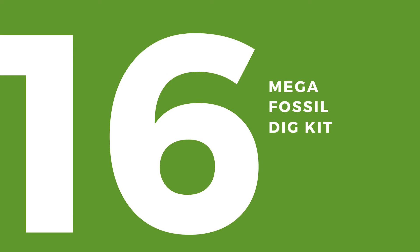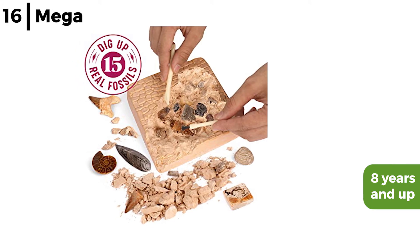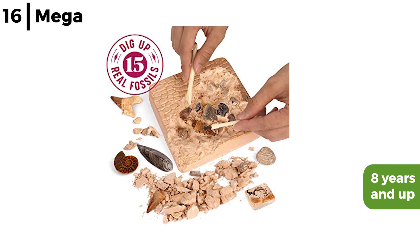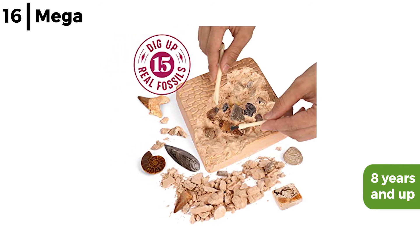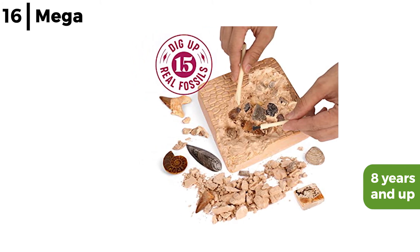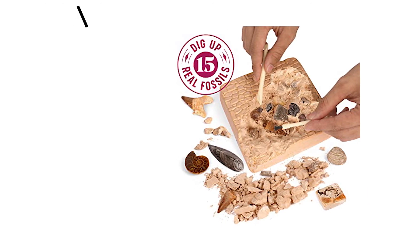Next on our list of recommendations is the Mega Fossil Dig Kit. This fossil dig kit is for kids 8 years and older, allowing them to be young palaeontologists with a 100% chance of finding 15 authentic fossils in the large dig brick — from all kinds of creatures, from ammonite and dinosaur to mosasaur. They can find out all about each creature in the illustrated booklet included in the kit. It's a perfect STEM activity.